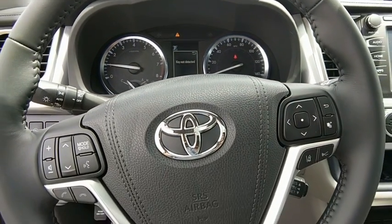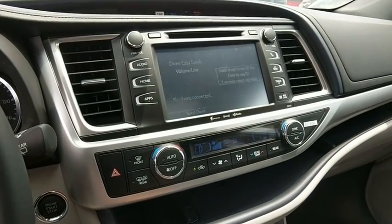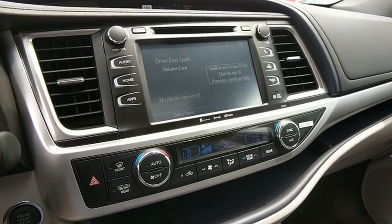Alloy wheels, power steering, four-wheel disc brakes, universal garage door opener, electronic stability control, fog lights, power windows.